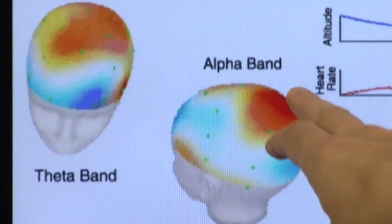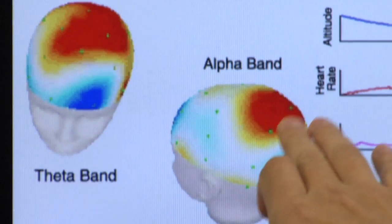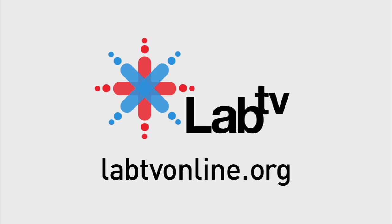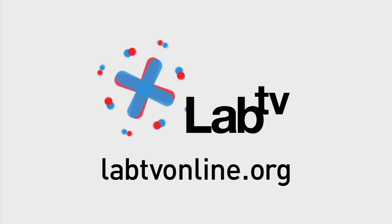They're using the latest technology to combine what a human can do and what a computer can do. And each day, the scientists are learning more and more about the brain. Trying to understand the brain is probably the most complicated machine there is in the world. So in terms of challenging science, that to me is kind of the pinnacle. To find out more about brain waves, check out labtvonline.org.